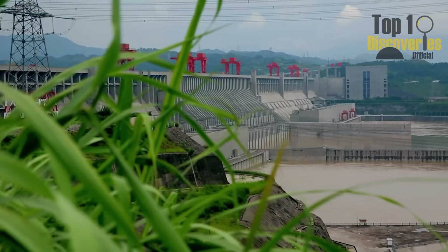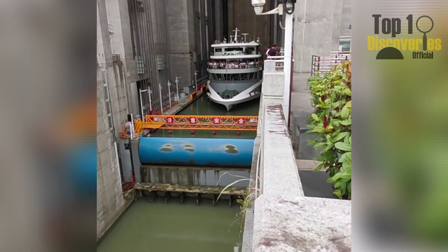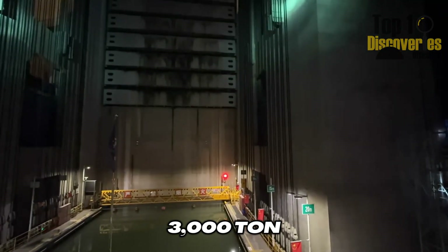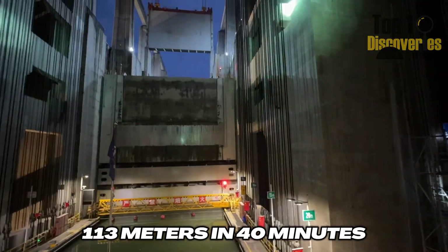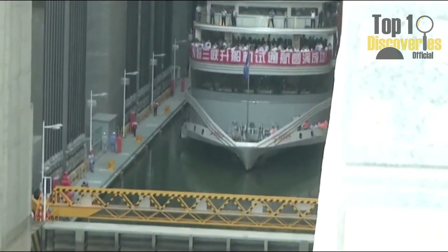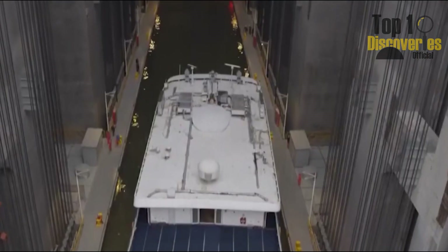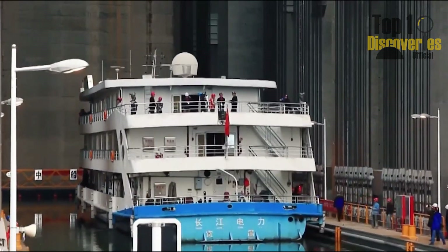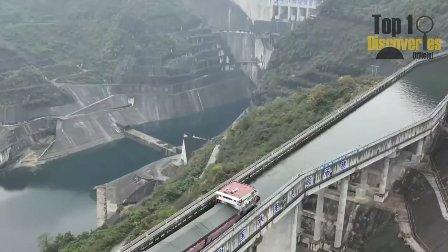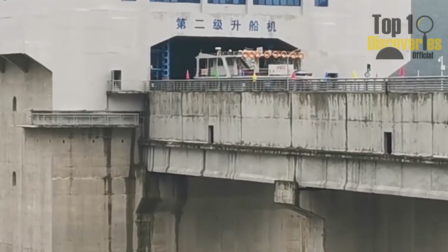Think this is a one-off? Think again. China also operates the world's largest ship elevator at the Three Gorges Dam, capable of lifting 3,000-ton ships over 113 meters in just 40 minutes. This engineering marvel combines scale, speed, and military-grade safety systems with symmetric drives, shock absorbers, backups, and tight operating protocols.